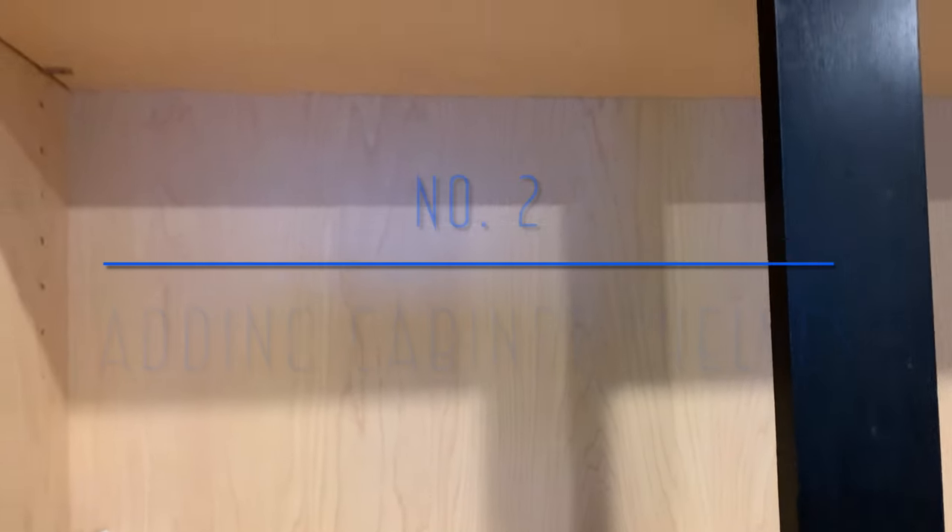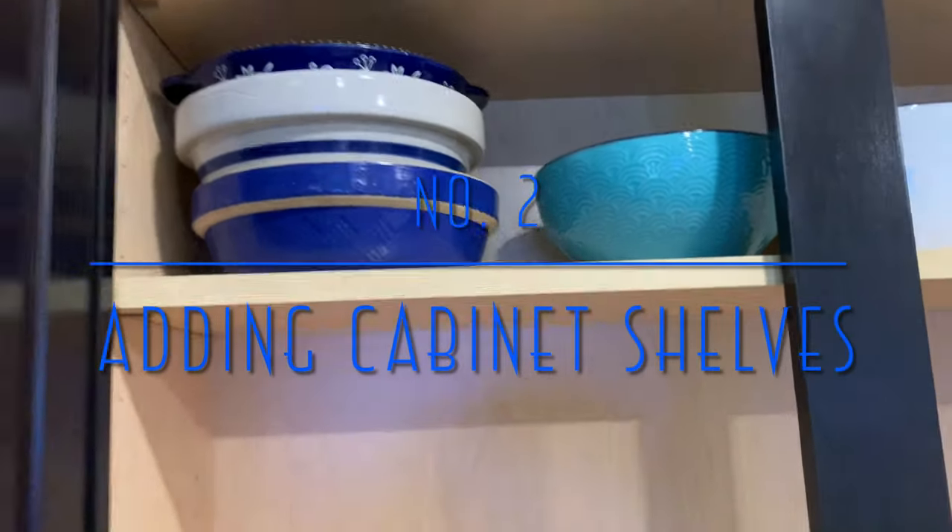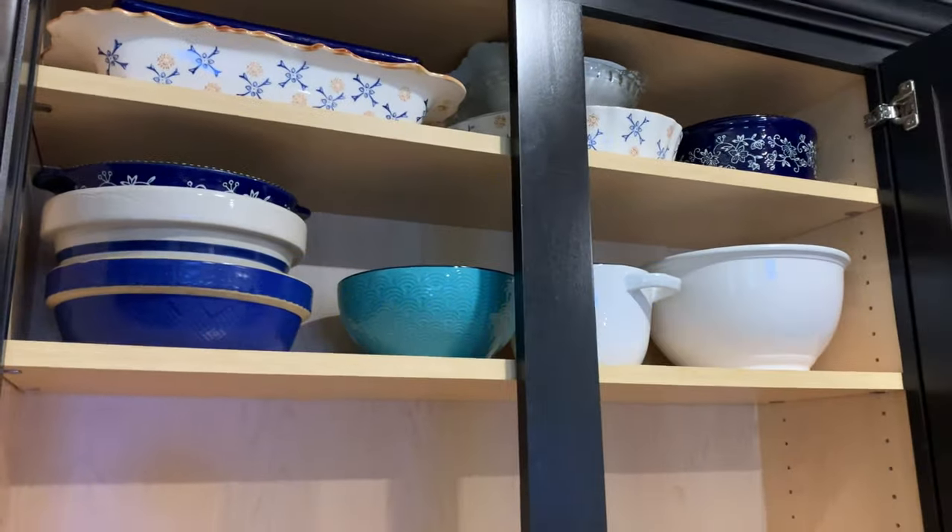For project number two, I decided to add another shelf in there so that I could get more storage for my dishes.